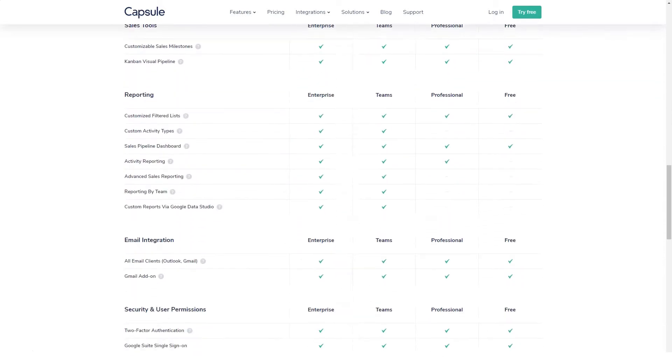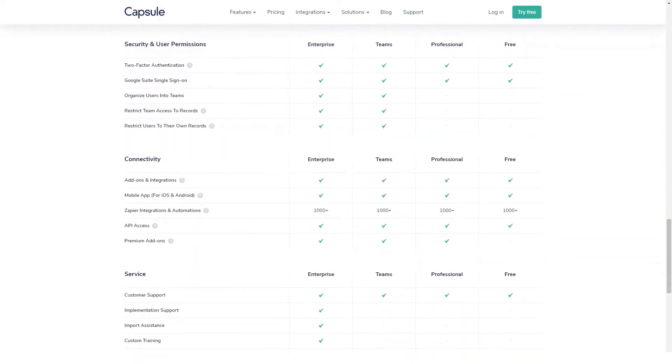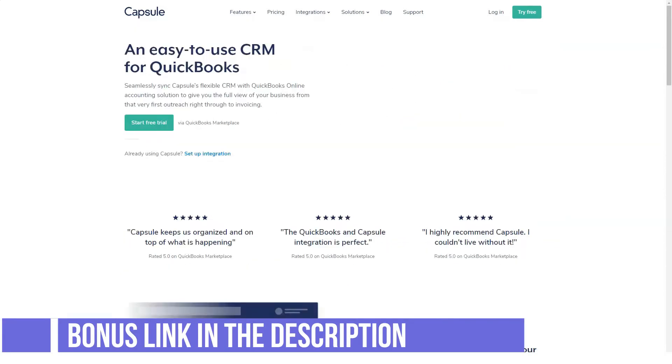Reporting: Capsule CRM has reporting features, but only for users who upgrade to the paid version. The software produces reports on forecast sales, conversion rates, spot trends, won or lost opportunities over time, and more.